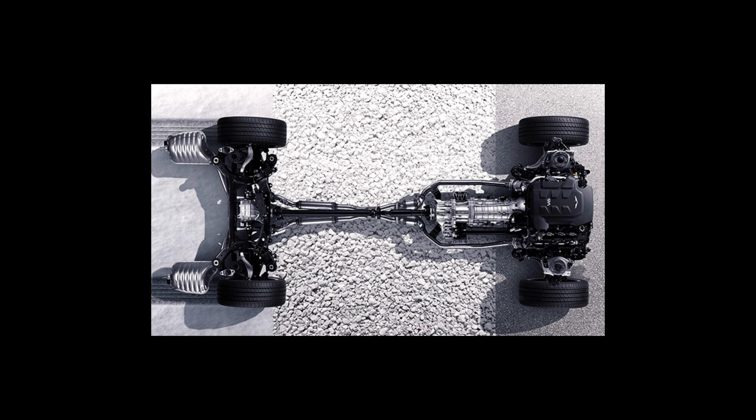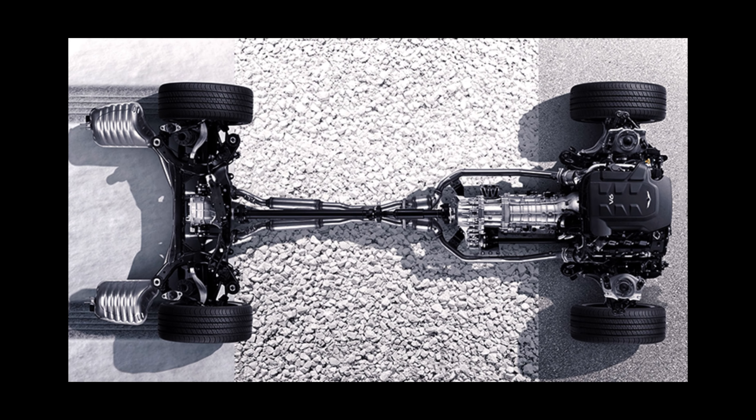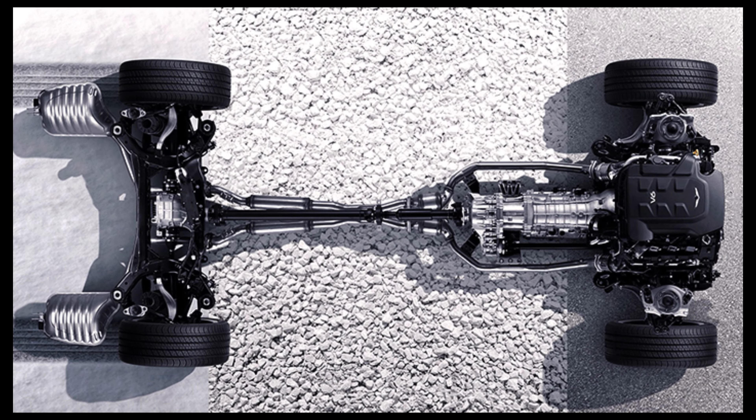Transmission: the Verna is available with a six-speed manual transmission or a six-speed automatic transmission.